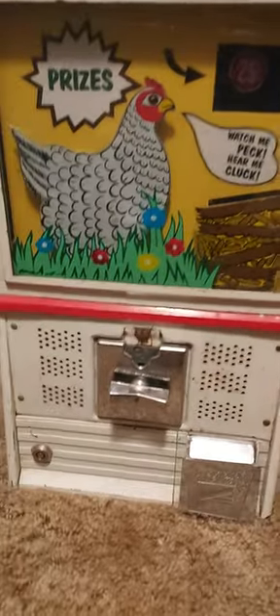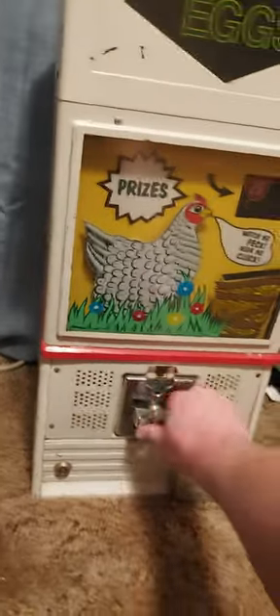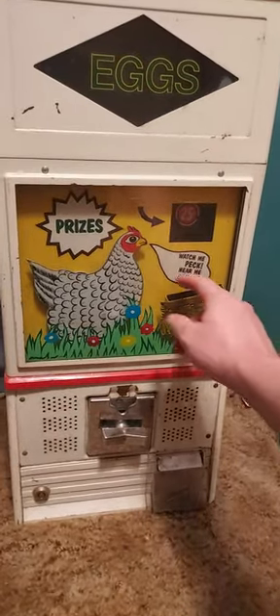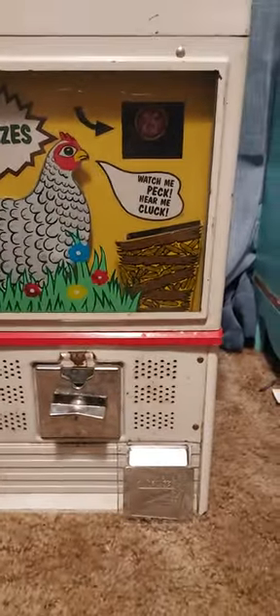The last thing that needs repair is the voice box, because when you put in a coin and turn it, the mouse is supposed to come out of the basket and feed the chicken some corn — while it clucks.